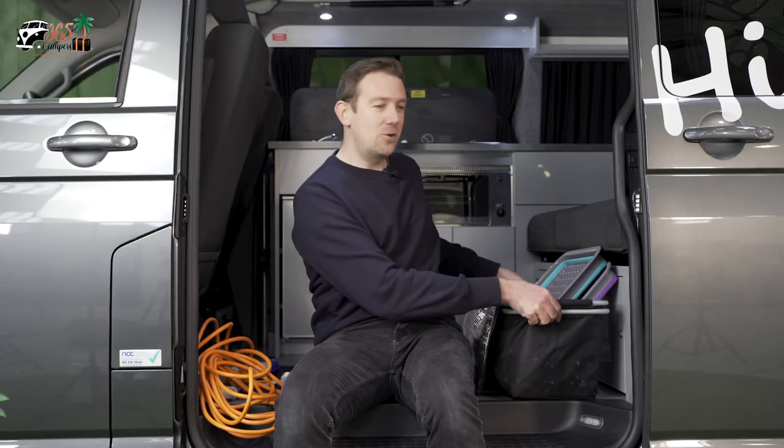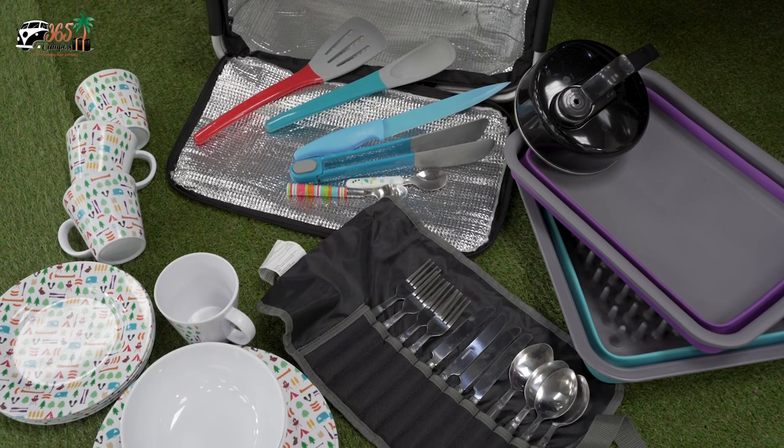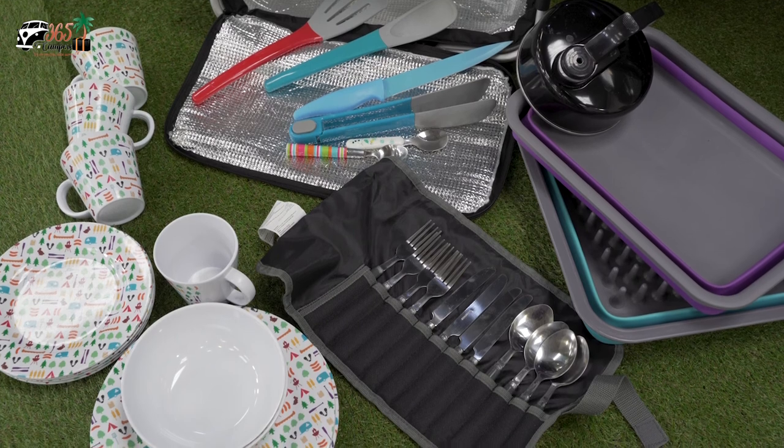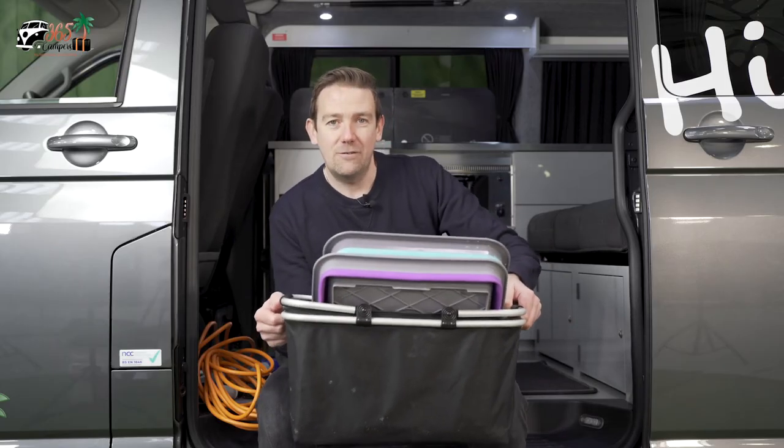We also send you on your way with a full camping hamper containing everything you need to get yourself nice and cozy in the van. There are mugs, plates, cutlery and utensils in there, even a kettle and a pop-out draining board. We also provide tea and coffee so you can make yourself a brew on that first night away.